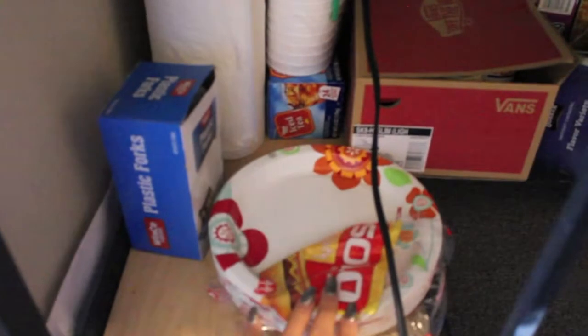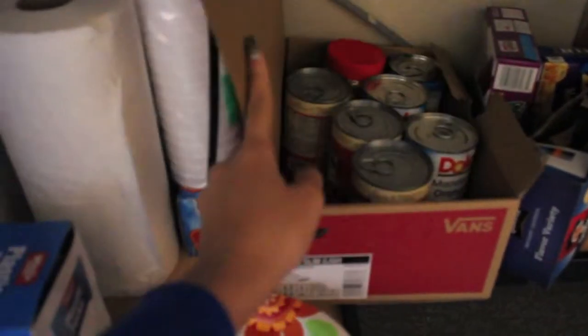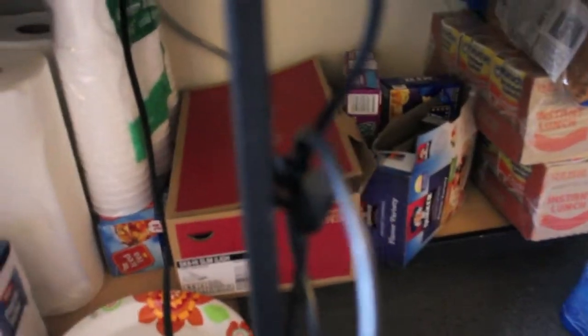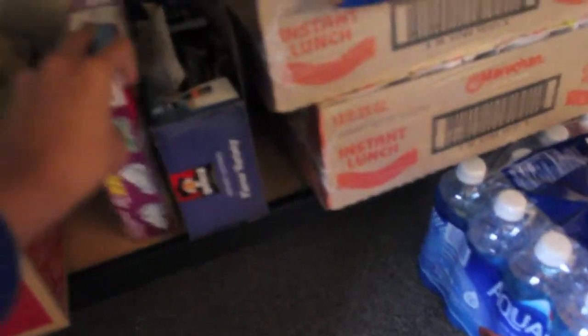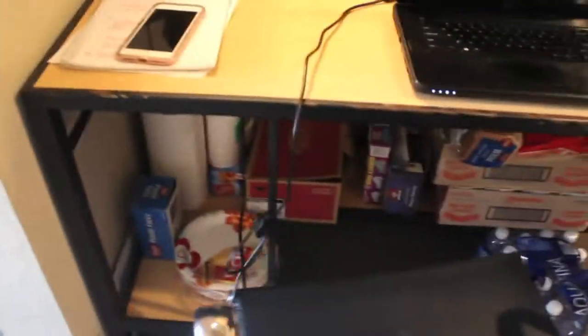My chair is here, and under my desk I have food — plates, forks, paper towels, cups, some tea, canned food, peanut butter, oatmeal, popcorn, bread, some noodles because the struggle is real, some water, and some Cheetos over there. Yeah, that's what's under my desk.